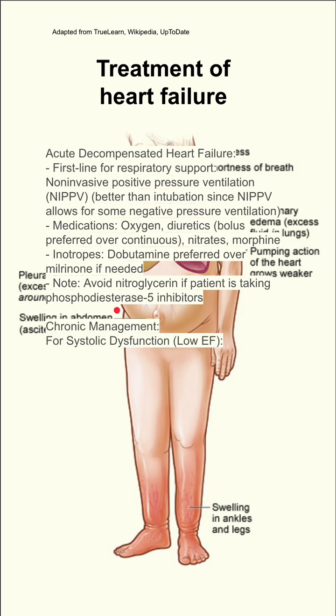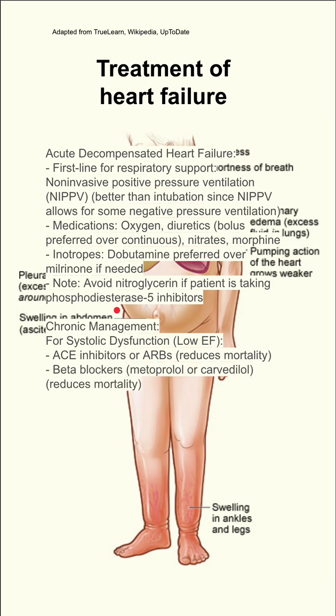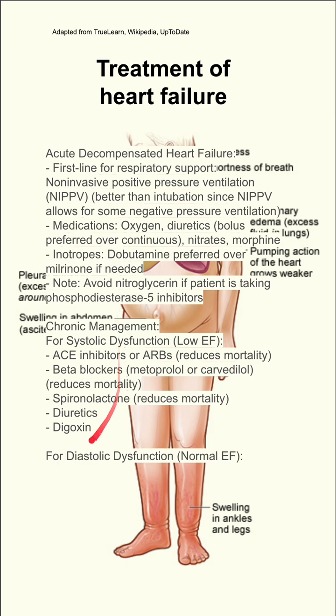For chronic management of heart failure with systolic dysfunction and a low ejection fraction, you should give ACE inhibitors or ARBs, which are shown to reduce mortality. Beta blockers like metoprolol or carvedilol also reduce mortality, and so does spironolactone. Diuretics may help with symptoms, and digoxin has also been used historically.